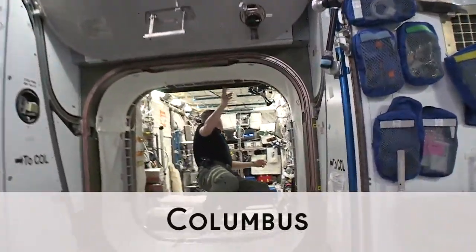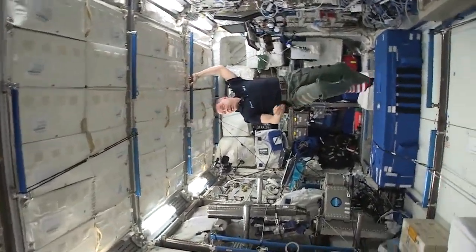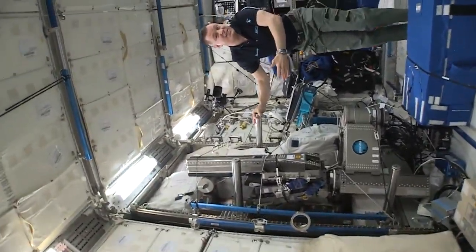We have the European module called the Columbus. It has tons of scientific equipment as well. This thing is called Mares — it's one of the biggest things on the station.